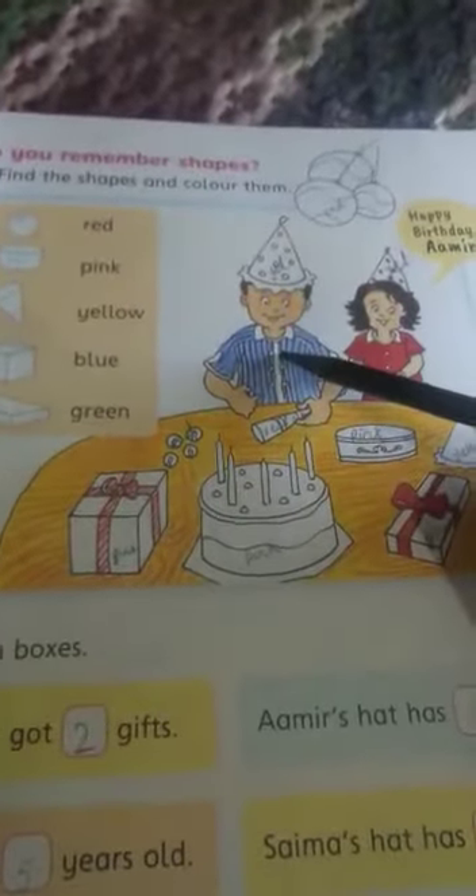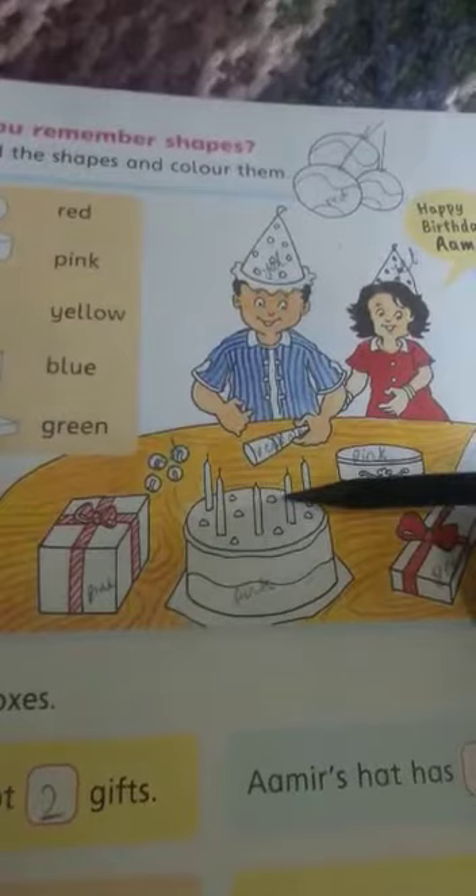Amir is dash years old. How can we find how many years old Amir is? Look at this — how many candles on the cake? 1, 2, 3, 4, 5. There are five candles, so it means Amir is five years old. Write it five. Saima's hat has dash dots — how many dots in Saima's hat? Count it: 1, 2, 3, 4, 5, 6. You have to write it six.